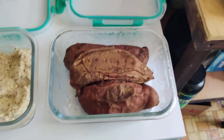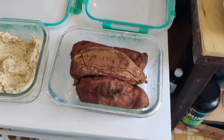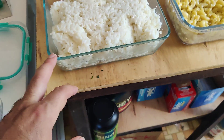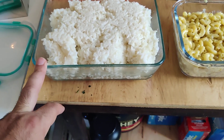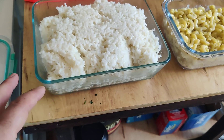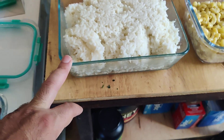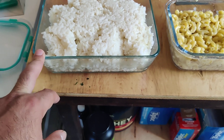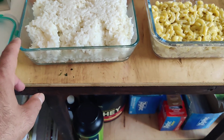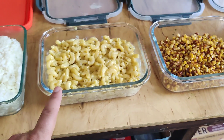Sweet potatoes — I do these in the instant pot. I usually eat about half of one; if I'm really hungry I eat a whole one. That's great just on the side with ground beef or chicken. White rice — do that in the instant pot as well. Supposedly, white rice after you refrigerate it and heat it back up has a better glucose response — it doesn't spike your blood sugar and it doesn't have anti-nutrients like brown rice does.